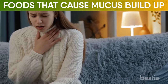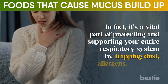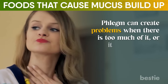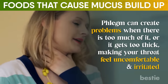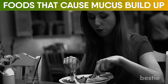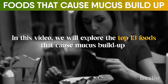Phlegm isn't completely bad. In fact, it's a vital part of protecting and supporting your entire respiratory system by trapping dust, allergens, and viruses. Phlegm can create problems when there's too much of it or it gets too thick, making your throat feel uncomfortable and irritated. Thankfully, you can limit your mucus production by paying conscious attention to the foods and drinks you consume. In this video, we'll explore the top 13 foods that cause mucus buildup. Let's get into it.